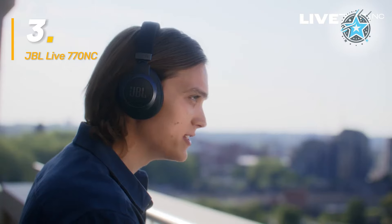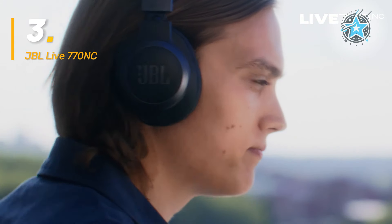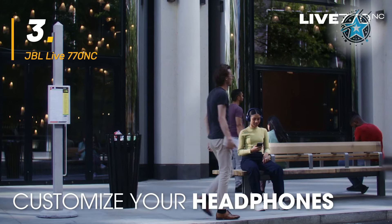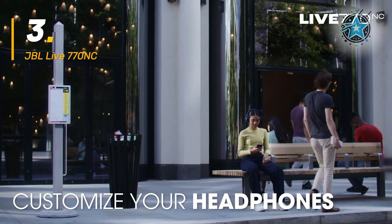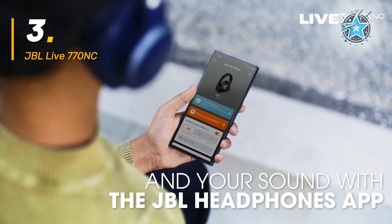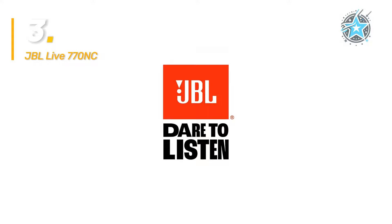They are also a great option for fans of convenience, as they include built-in voice assistance and multi-point connection, allowing you to switch between devices effortlessly. While the sound quality is high, their focus on connectivity and smart features may not appeal to those seeking the most powerful noise cancellation. However, their comfort and adaptability make these headphones a solid choice for users who value both functionality and sound performance.